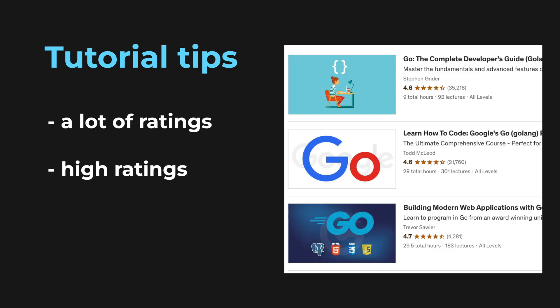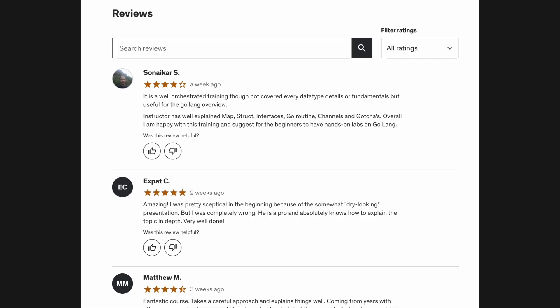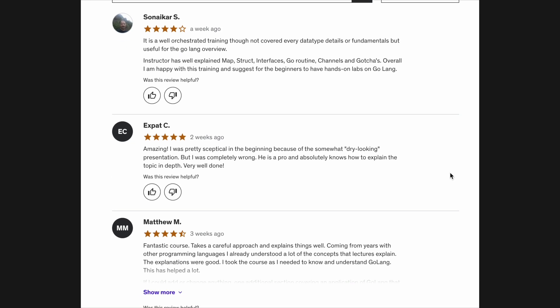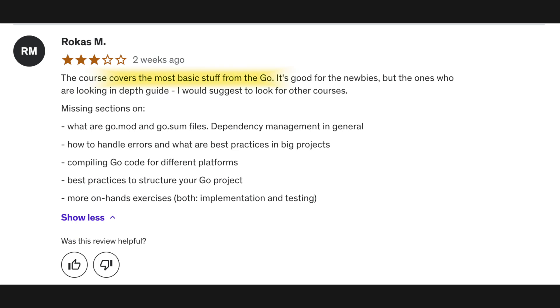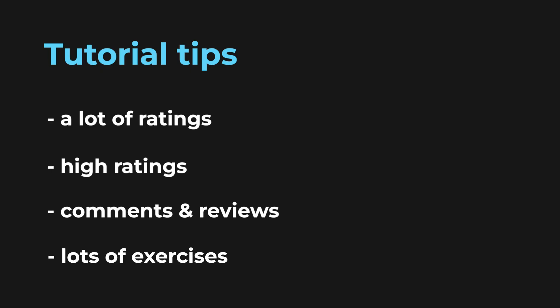A couple of tips when looking for tutorials: I generally look for ones with a lot of ratings and really high ratings — basically the best sellers. I also take a look at the comments to see what other students' experiences have been, which gives an idea of what the course is like and the level. Secondly, I always look for tutorials that have a lot of exercises, so you can practice what you're learning, which is really important.